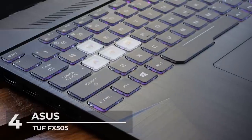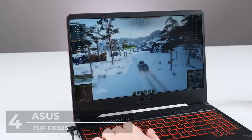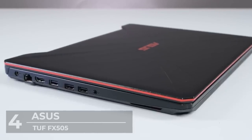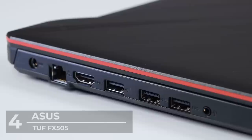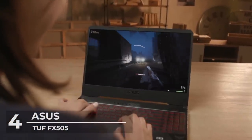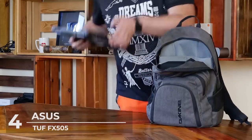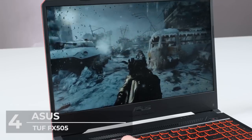The ASUS TUF FX505 has attractive aesthetics with a mix of gold, steel metal, and stealth black cover with a brushed aluminum keyboard and sleek cutouts on the top cover. The keyboard is RGB lit with color cycle, strobe, and breathing modes, and features anti-ghosting stroke technology for faster key registration. Connectivity includes a combo audio jack, a USB 2.0 Type-A port, two USB 3.0 Type-A ports, one LAN jack, and an HDMI 2.0 port. Battery life gets you four to six hours in regular use.